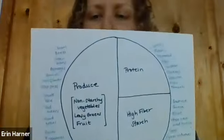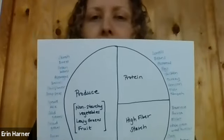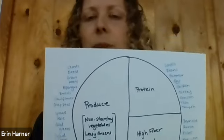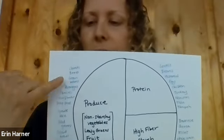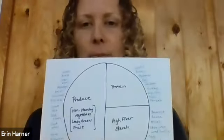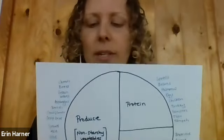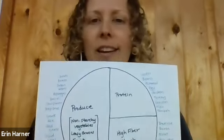I have another plate, and this is something that you can do at home with your family. It's a pretty fun activity that I do with a lot of clients to help them think about how to do meal planning and how to make these proportions and portions on your plate work for you. We've got the produce section up here. If you want to, get out a piece of paper and do this with me right now. We split your plate in half, ideally using an 8 to 10-inch plate. We've got produce on one side, protein in a quarter, and high-fiber starch in another quarter.